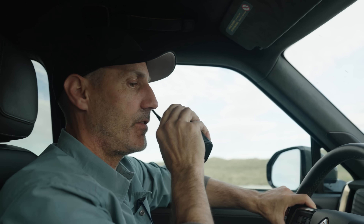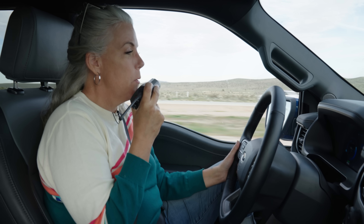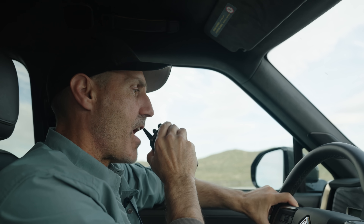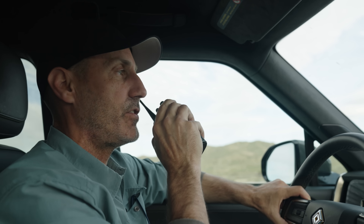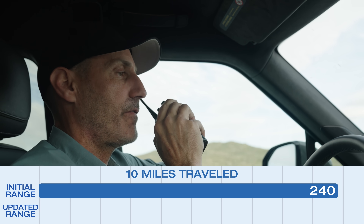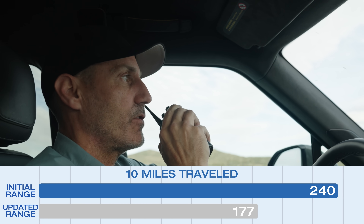This pretty severe wind is impacting the range and the feel of the trailers right now. I'm down to 0.7 miles per kilowatt hour. The Rivian shows 0.9, but this is the first time it has dramatically adjusted our range so quickly — within 10 miles it dropped from the 240 we left the charging station with, down to 177. That's the most severe and quickest drop we've seen.